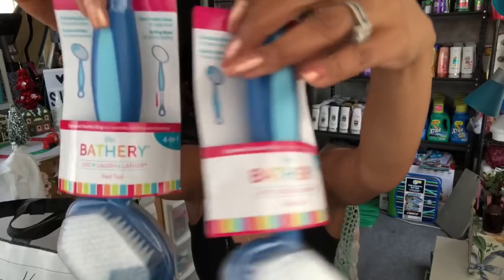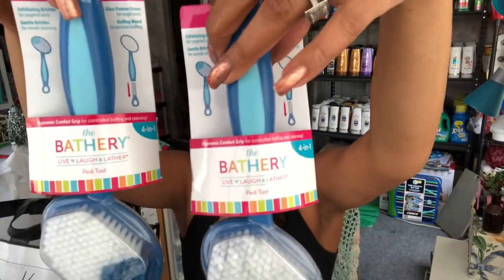I found these by The Bathery — I heard The Bathery is from Target. This is the ergonomic comfort grip for controlled buffing and cleansing — a four-in-one foot cleaning tool with a pumice stone, a buffing wand, and exfoliating bristles. You can pull the brush out. They're only 99 cents, so I picked up two of them. Really great deal.